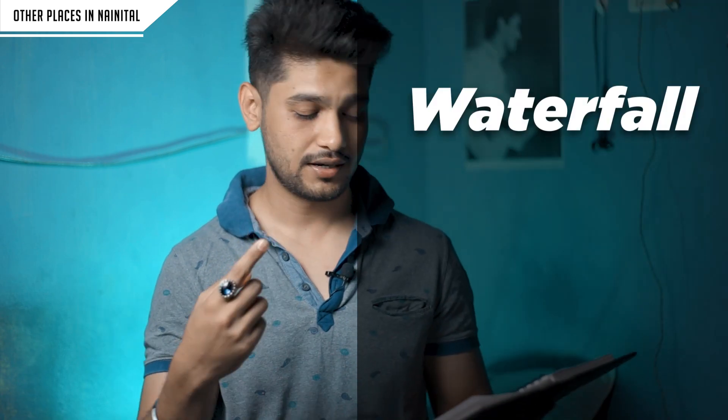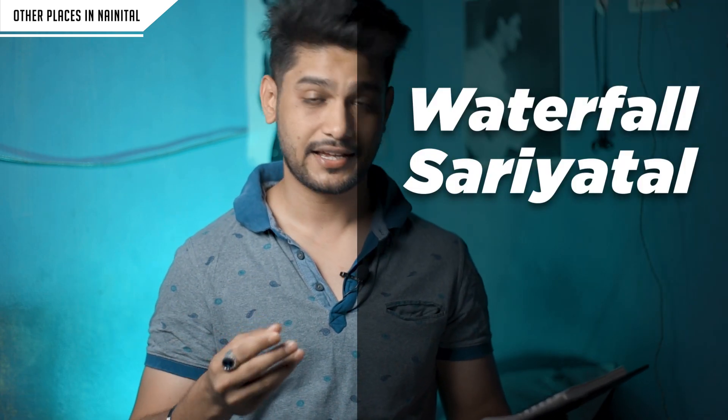Now let's talk about places you can visit near Nainital. There is a waterfall, and then Sat Tal and Khurpa Tal — these are three nearby places you can visit.